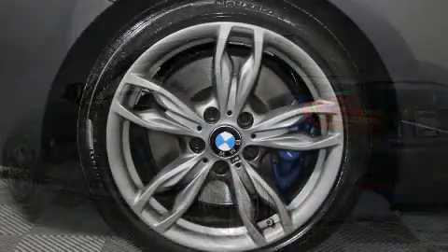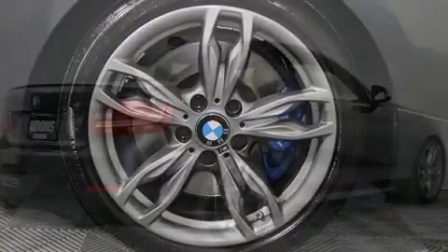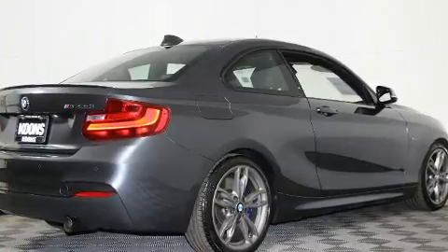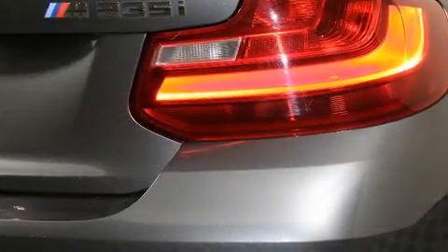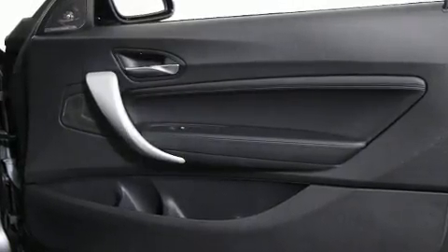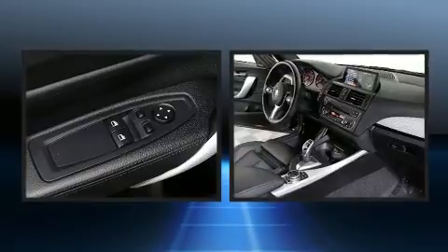BMW prioritized practicality, efficiency, and style by including a tachometer, speed-sensitive wipers, a leather steering wheel, a trip computer, and power front seats. With high-intensity discharge headlights illuminating your path, you'll always appreciate maximum visibility. For drivers who enjoy the natural environment, a power moonroof allows an infusion of fresh air.